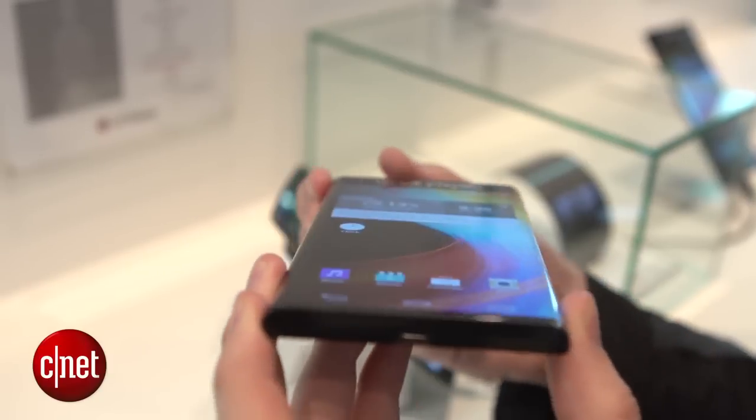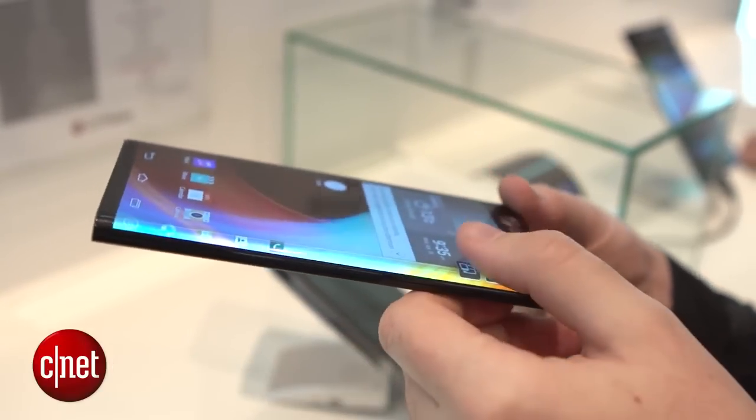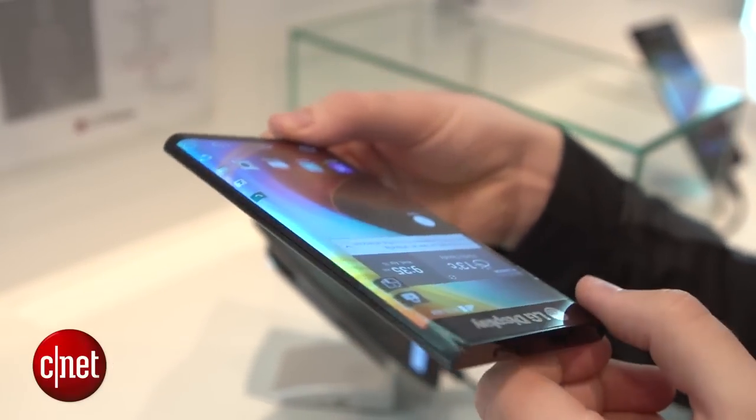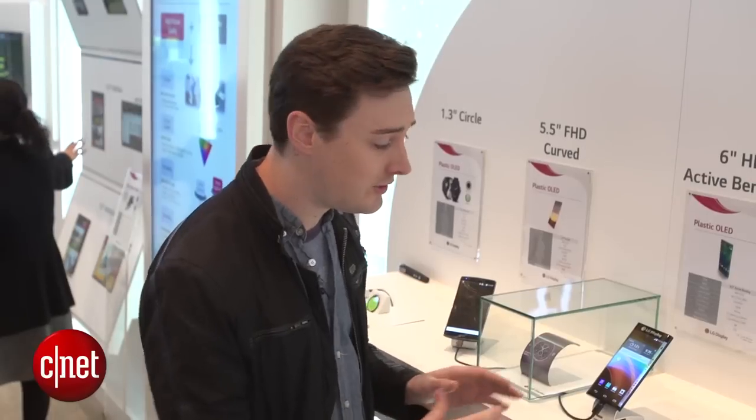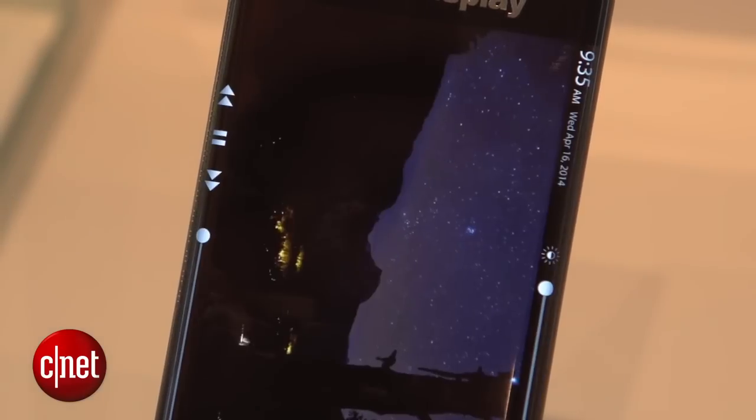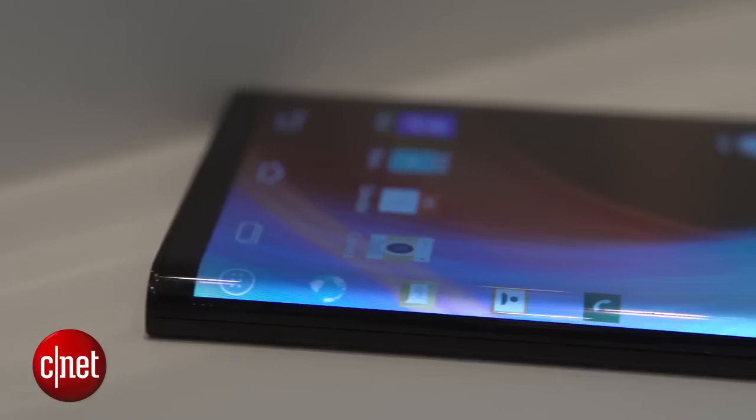We've seen this kind of thing before with Samsung's Galaxy Note Edge, but this display goes one better because it has two curved sides. What we've seen so far is that these curved displays basically become second screens with things like notifications or quick access to icons.